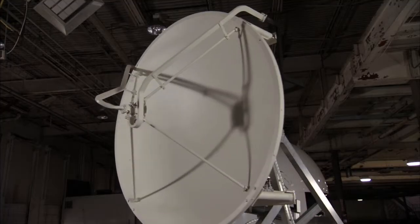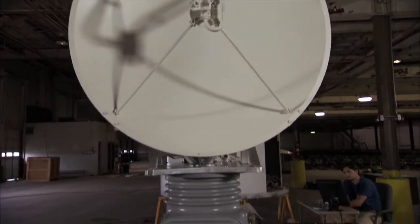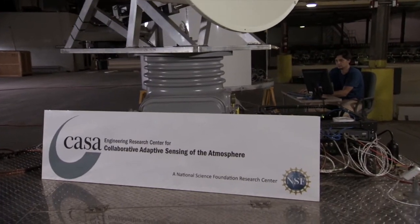Hi, I'm NBC5 Chief Meteorologist David Finfrock. And I'm Meteorologist Rebecca Miller, and we want to make sure your community stays safe and prepared when severe storms hit. You have the opportunity to get your own radar and be part of the Collaborative Adaptive Sensing of the Atmosphere, or CASA.